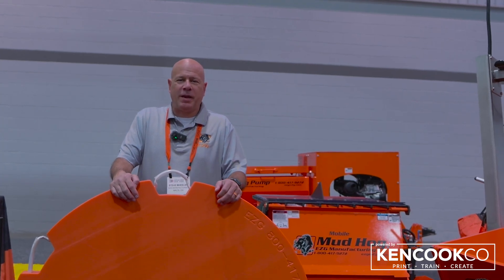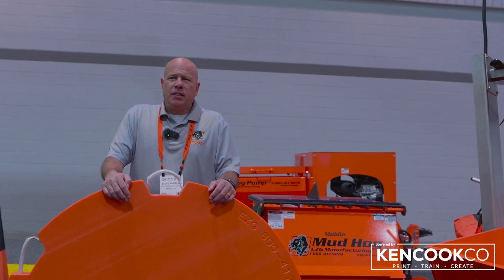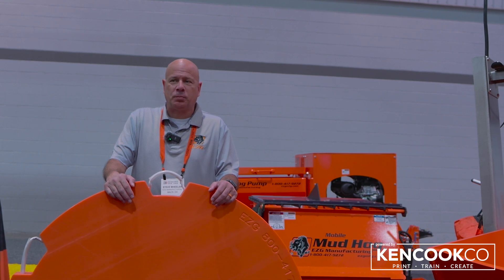Hello, I'm Steve Wheeler with EZG Manufacturing, and we're exhibiting here at ConExpo. This is our eighth year exhibiting here at ConExpo.